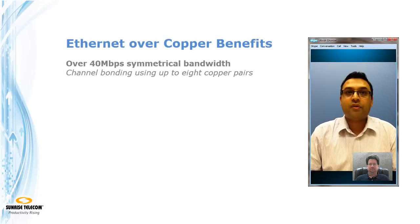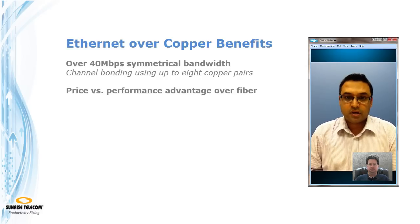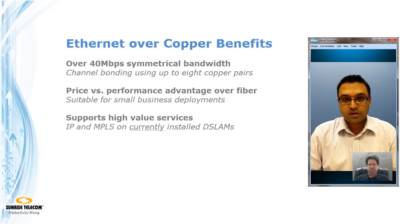Service providers can now provide over 40 megabits of symmetric service by deploying channel bonding in a configuration with up to eight copper pairs. That's a big advantage in terms of bandwidth compared to fiber deployment, and it's good enough for small to medium businesses. The new high-value Ethernet services with IP and MPLS can now be supported on installed DSLAMs.